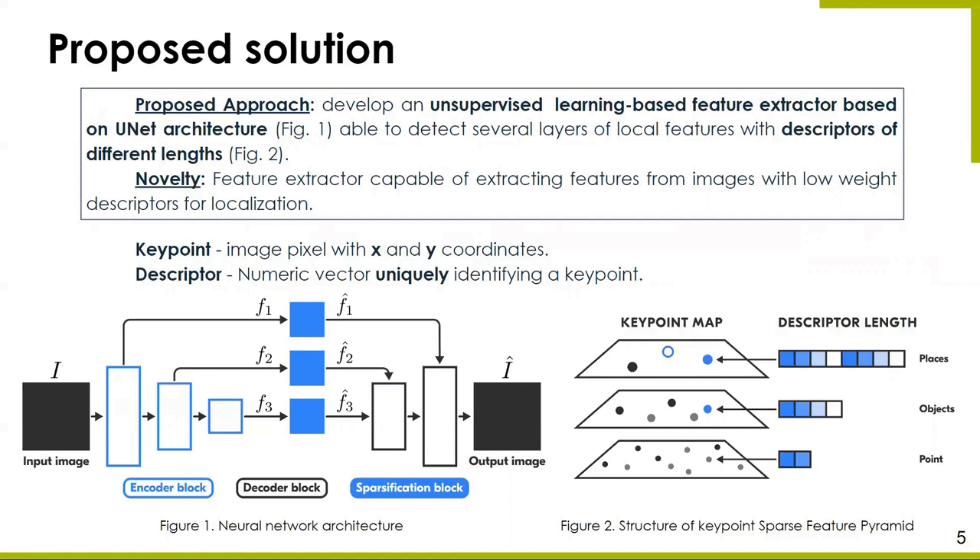We suggest using a learning-based feature extractor based on the UNET architecture with specification blocks in skip connections. At the first stage, the neural network forms a dense feature pyramid which consists of several layers, each containing features that describe image pixels. A feature consists of a key point and a descriptor. A key point is an image pixel with x and y coordinates, and a descriptor is a numeric vector uniquely identifying a key point. In the second step, a specification block is used for each layer to estimate the probability that a feature will be used in the image restoration process. Based on the obtained probabilities, a binary mask of zeros and ones is formed, which allows obtaining a sparse feature pyramid containing only a part of the key points.